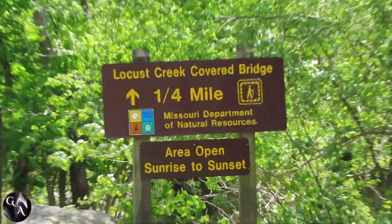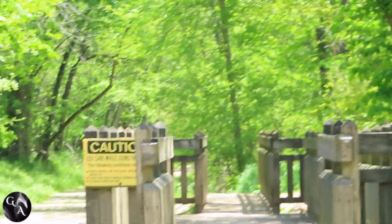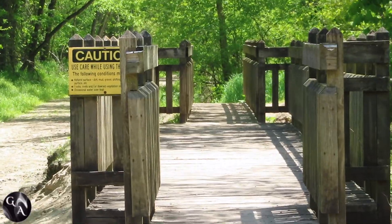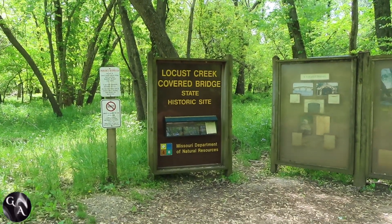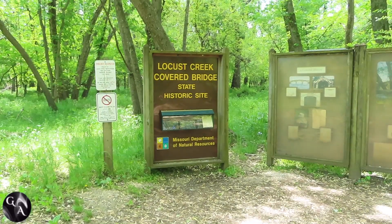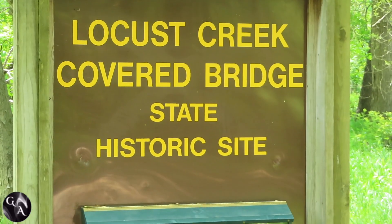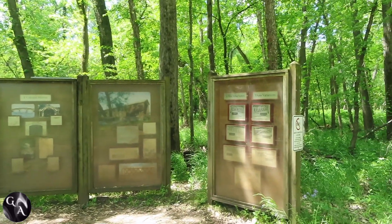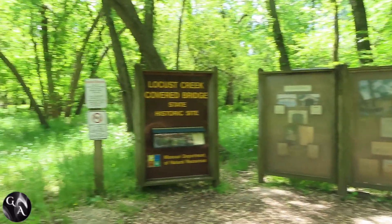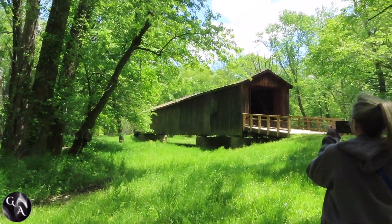At this point we are going to the Locust Creek Bridge Historic Site — one of the four remaining covered bridges. It's owned by Missouri State Parks. This particular bridge was originally part of Route 8, which is no longer in existence; it was replaced by Highway 36. And Locust Creek has since rerouted itself, so not only does this bridge no longer have a road, it no longer goes over water.